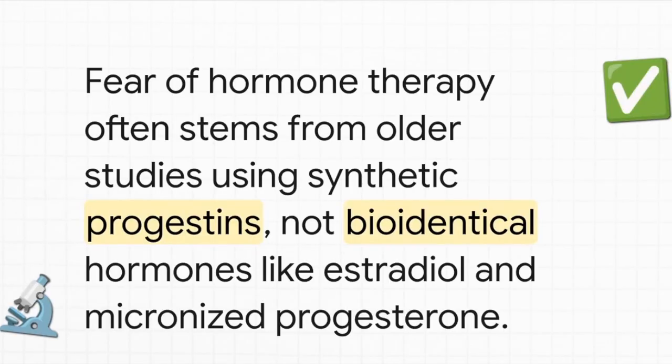And this is maybe one of the most important takeaways: it's not just whether you use hormones, it's which hormones you use. A lot of the fear came from old studies that used synthetic versions of hormones, which are chemically different from what our bodies actually make. The data on bioidentical hormones — things like estradiol and micronized progesterone — paints a much, much safer and more beneficial picture.